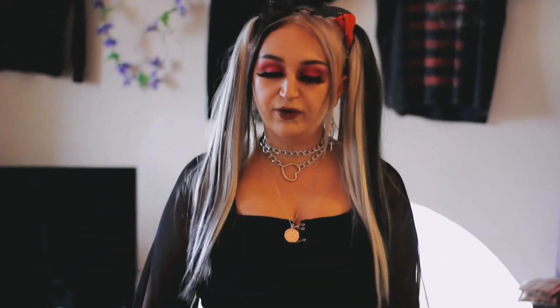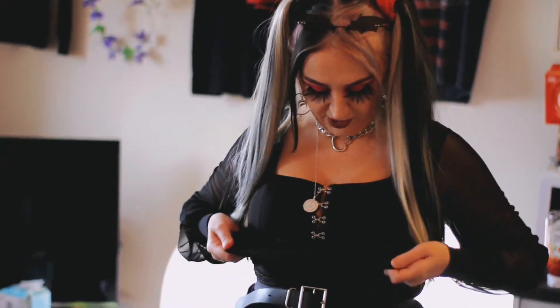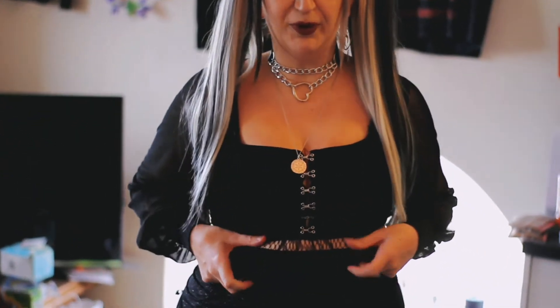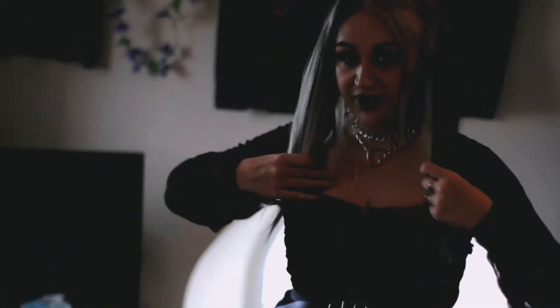This is the last outfit. I've already worn this dress before, but the t-shirt I've layered underneath is new — I got it for two pounds fifty. I can't remember which charity shop, but it did still have the tag on. I just put it underneath the dress because I like how it looks.